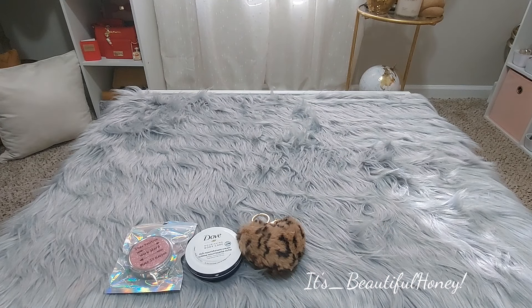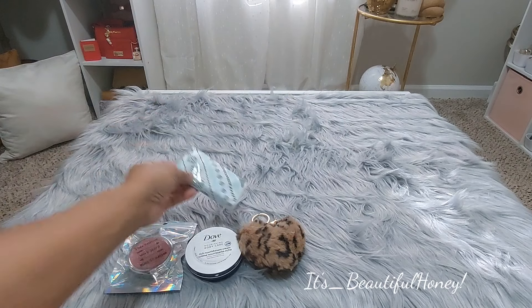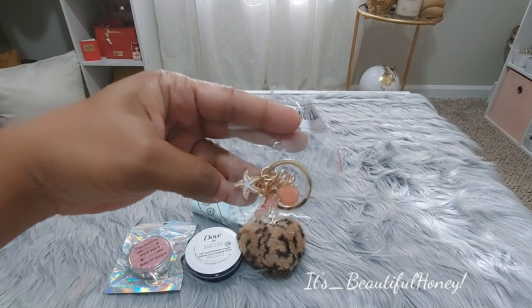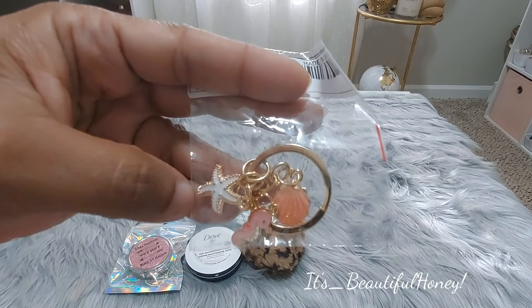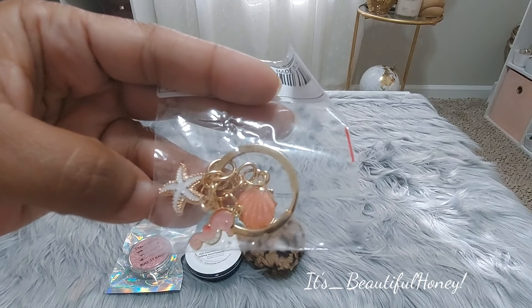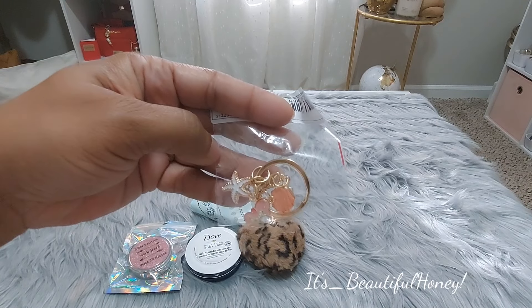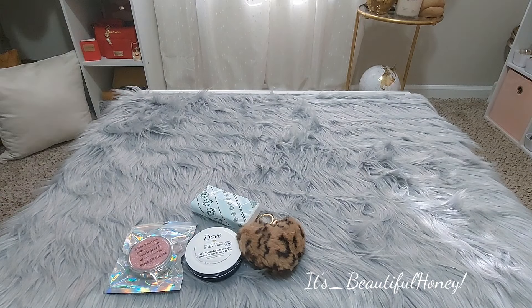Next, we have some Kleenex, some tissues. You can never have too many of those. I also have another cute little purse charm, and it's perfect for the purse that I just got. It's the exact color of the little seashell. I don't know if the color is coming off well on camera, but the purse is that color, and this will go perfect with the little pom-pom I got. Thank you so much. That's needed.